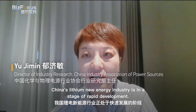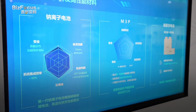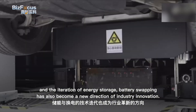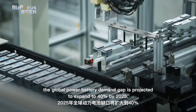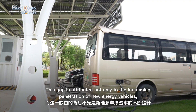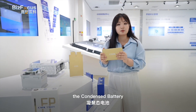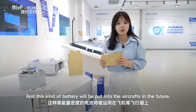China's lithium-ion new energy industry is in a stage of rapid development, no longer solely dependent on traditional lithium-ion battery technology. The development and commercialization of new electrical technologies such as solid-state batteries and sodium-ion batteries have accelerated, as has the iteration of energy storage. Battery swapping has also become a new direction of industry innovation. According to SNE Research, the global power battery demand gap is projected to expand to 40% by 2025. And this golden cell I'm holding now is CATL's condensed battery, with an energy density of up to 500 watt-hours per kilogram — a battery designed to be used in aircraft in the future.